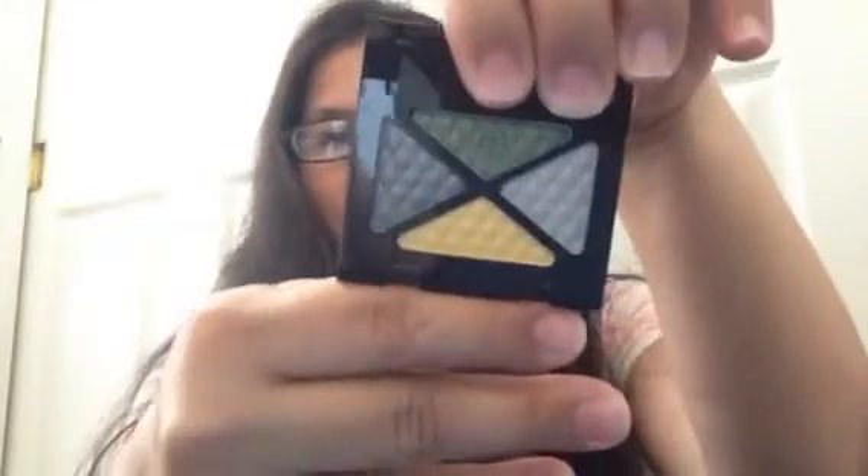Hi guys, it's time for my makeup palette of the week, short and sweet. My Rimmel London in Thrill Seeker, the Glam Eyes Quad eyeshadow — I didn't use it last week so I'm going to keep it in my palette of the week for this week because it needs to get used.